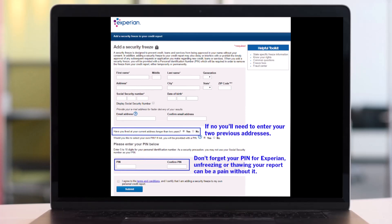If you moved within the past two years, you also have to provide up to two previous addresses. After you hit submit, Experian will process your request and freeze your credit report. And that's all it takes to go ahead and freeze your credit report on Experian.